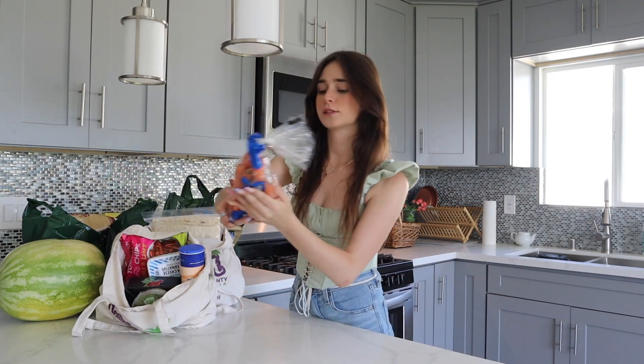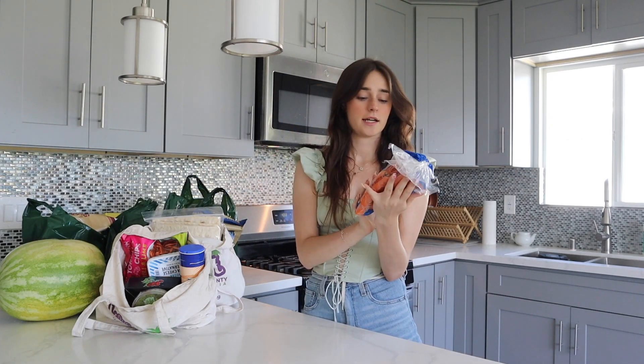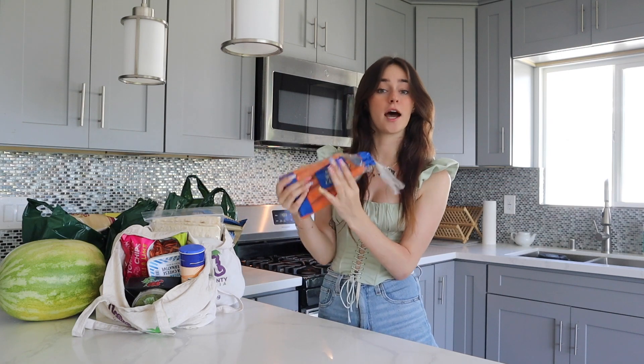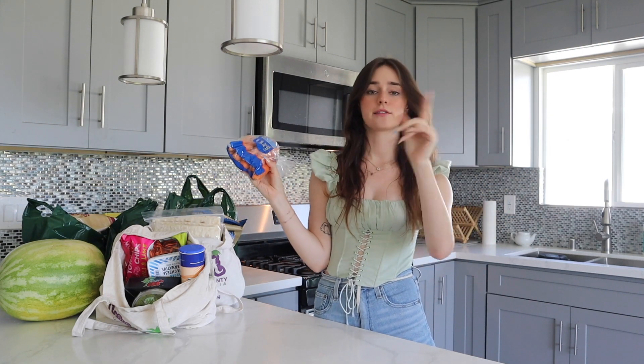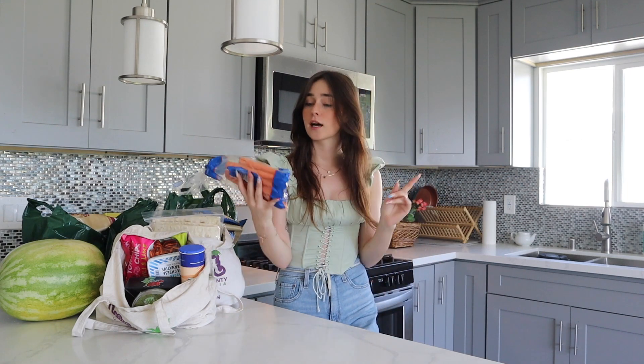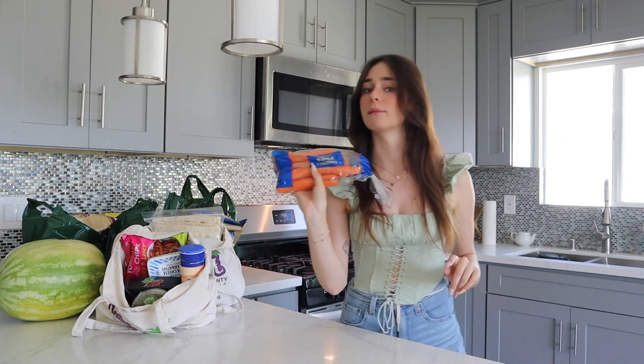Keeping it with the produce, I got a little thing of baby carrots — actually whole carrots, unbaby carrots — because I want to make some spring rolls. I have the rice paper wraps already but I don't have anything to go in them, so I got a bunch of vegetables to put in spring rolls and this is one of them.